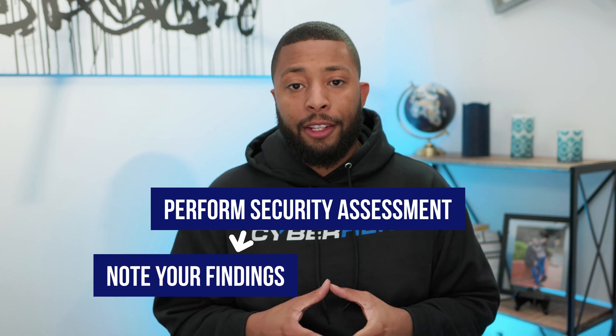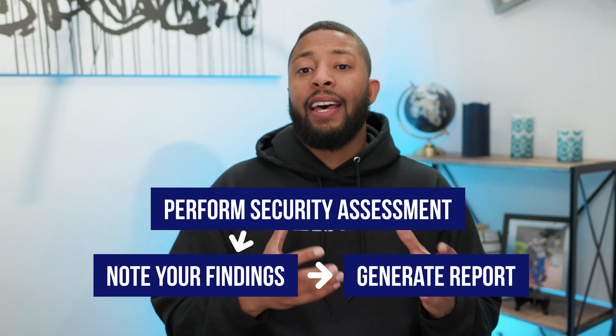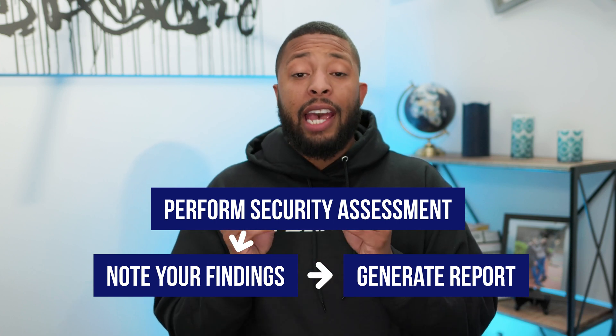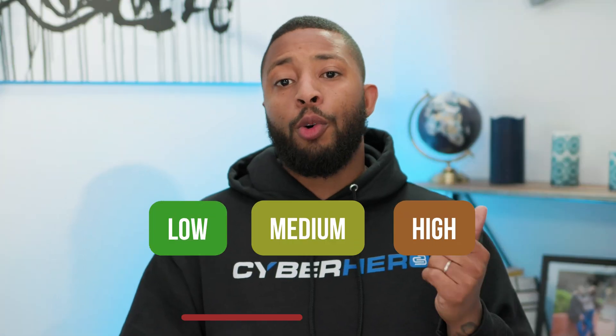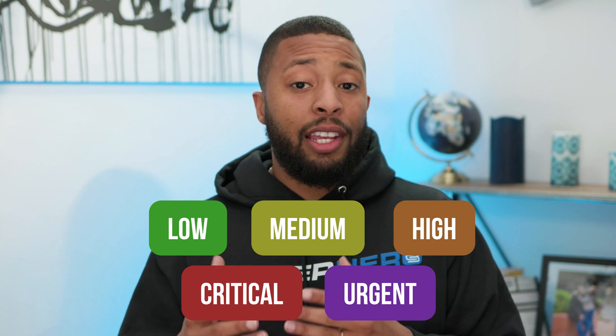So guys, that's what the process looks like. We perform the security assessment, we notate our findings, and then we generate a report that aligns the risk of the discovered findings with the applicable requirements from the security framework we're auditing against, as well as the internal risk ranking system — whether that's high, medium, low, critical, or urgent — so that the business actually understands how significant the discovered problem is. When you do this time and time again, it becomes easier, and you also add a lot of value because most people outside of cybersecurity don't realize the impact and risk they bring to the organization.